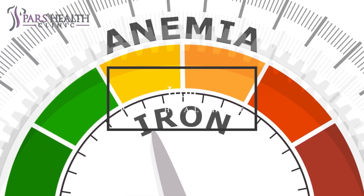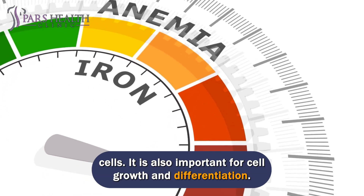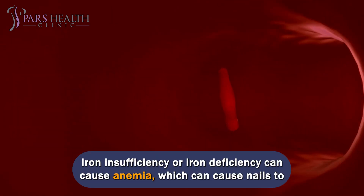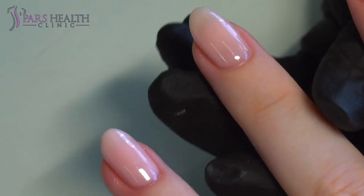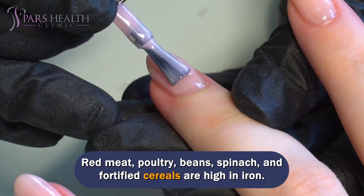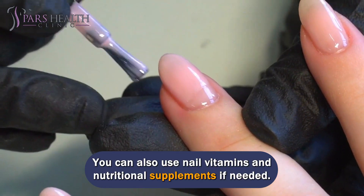Number 4: Iron. Iron is a mineral needed to make hemoglobin, which carries oxygen to our cells. It is also important for cell growth and differentiation. Iron deficiency can cause anemia, which can cause nails to become brittle and break easily. Red meat, poultry, beans, spinach, and fortified cereals are high in iron. You can also use nail vitamins and nutritional supplements if needed.